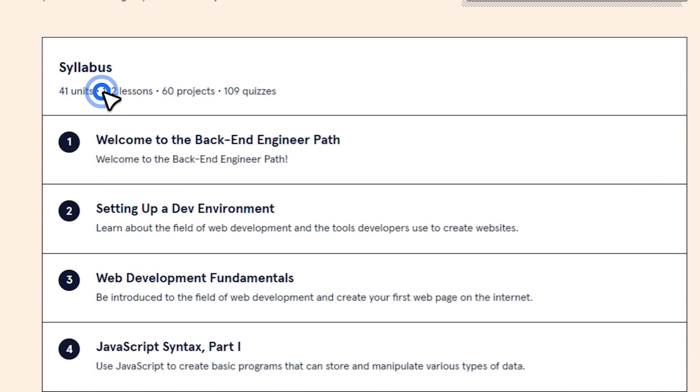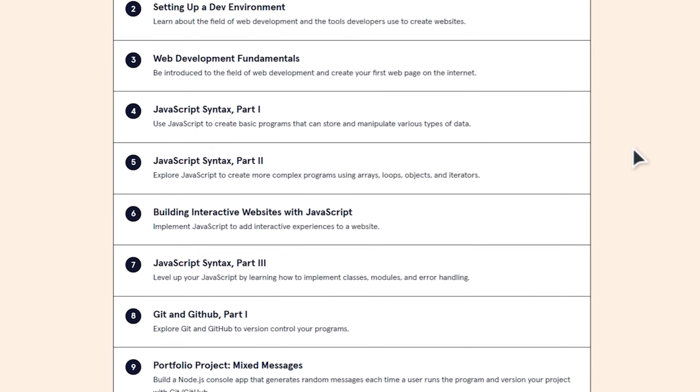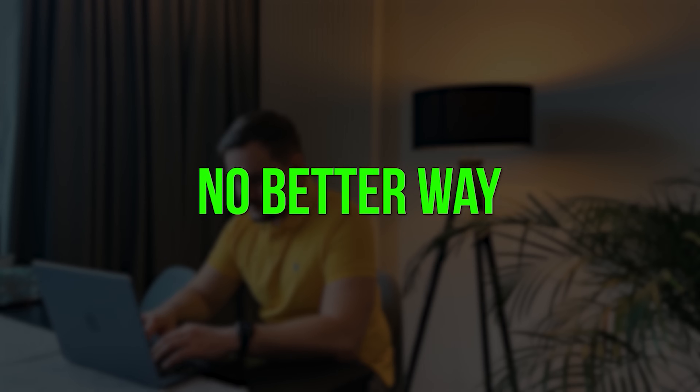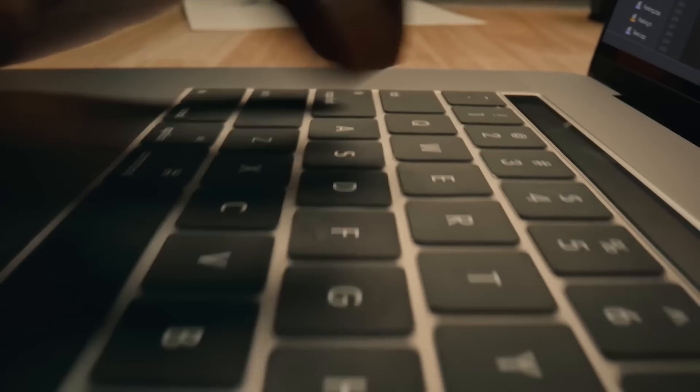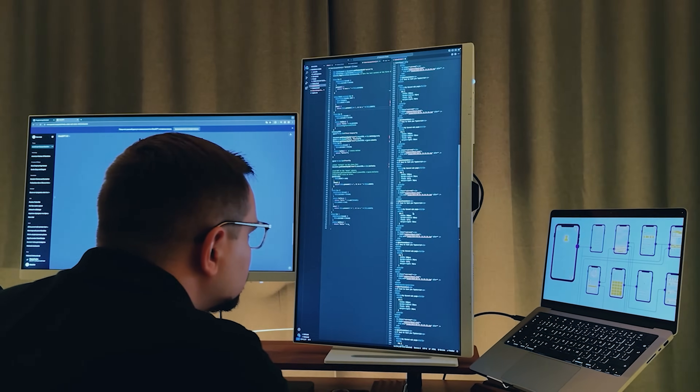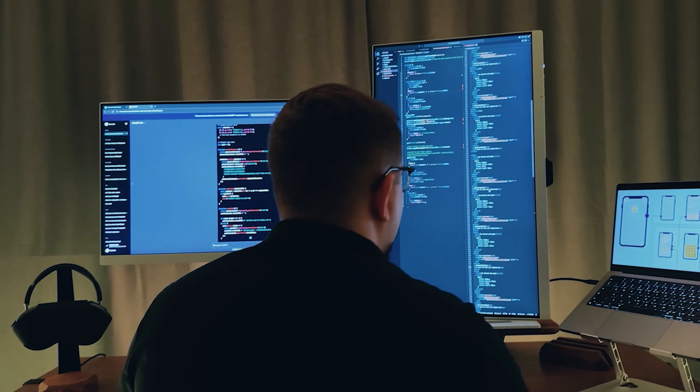In terms of content, this is a big comprehensive course series with 41 courses, 122 lessons, 60 projects, and 109 quizzes. Among those 60 projects you will also get to do 5 portfolio projects — because there is just no other way to learn backend than by doing. Besides the Codecademy content, you will also get hand-picked content from other places as extra resources that reinforce what you are learning in the career path.